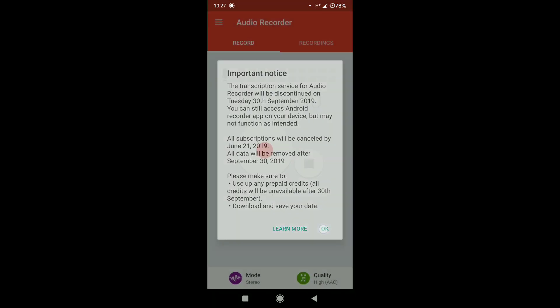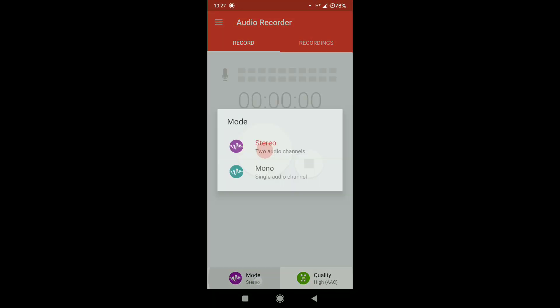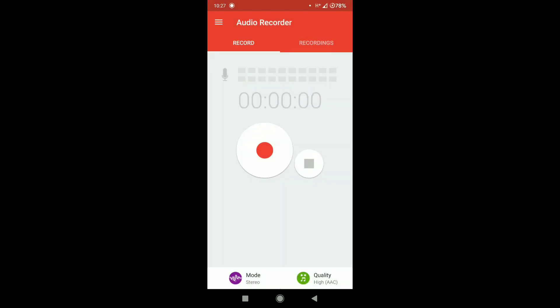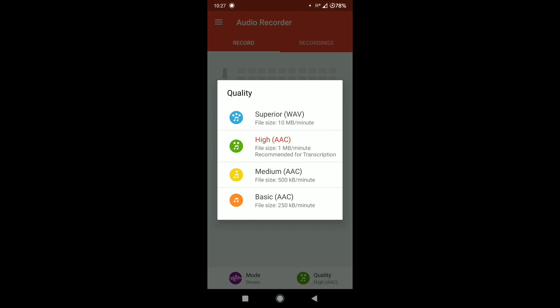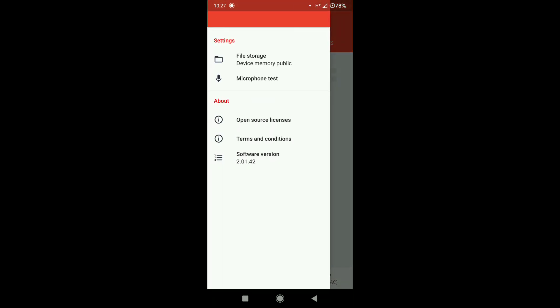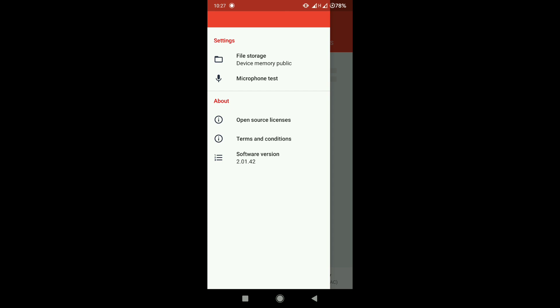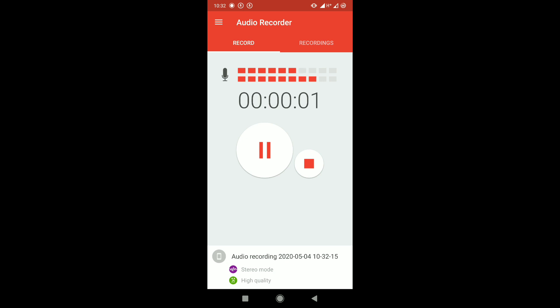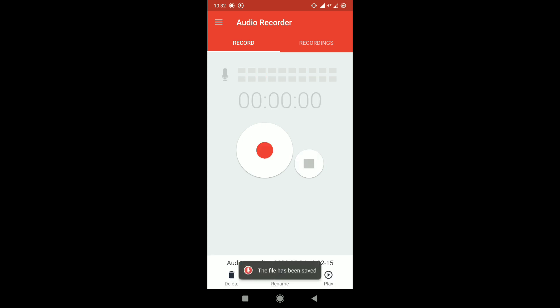Sony Corporation has been known over the years for great sound quality, and this next app from Sony is free for all Android. It can record in mono, stereo, high quality AAC, or even WAV. I've used different Android ROMs that are actually very harsh on background play, but this app has been reliable. It records clean, so you should give it a try.